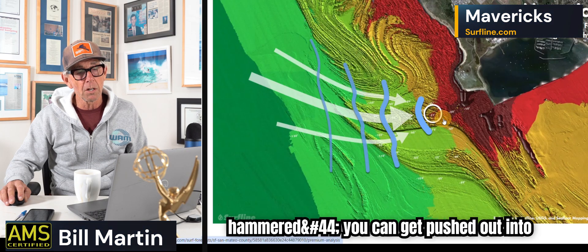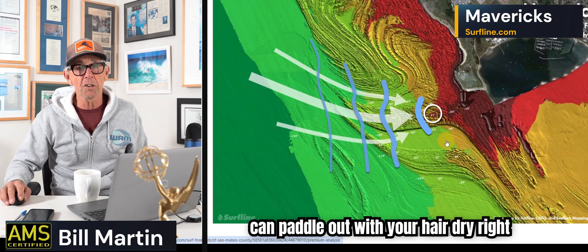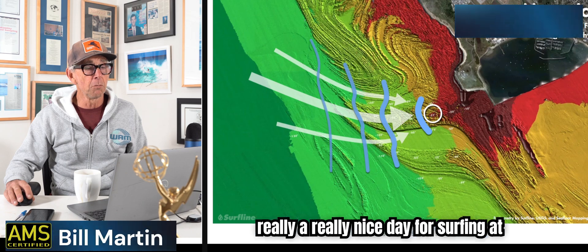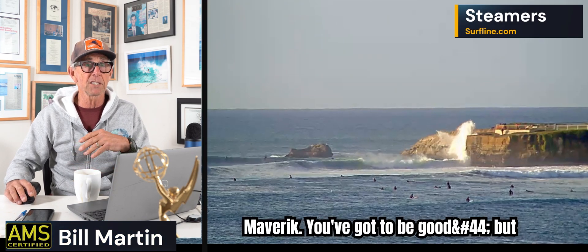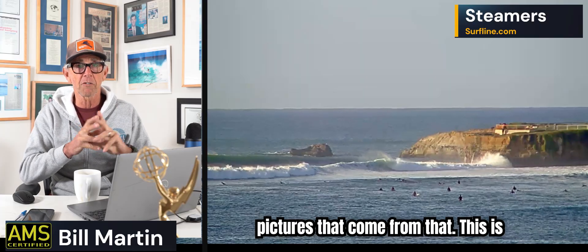Because when you get hammered, you can get pushed out into that channel, or paddle out into here, and you can paddle out with your hair dry right to the main peak again. Just a really, really nice day for surfing at Mavericks. You've got to be good, but there's going to be some interesting pictures that come from that.